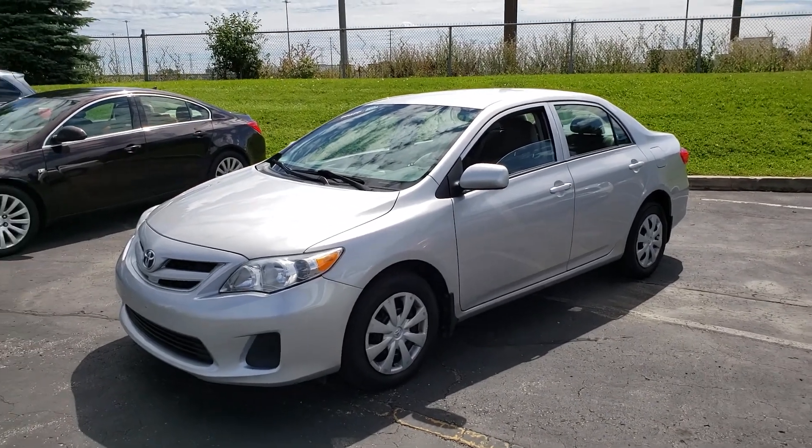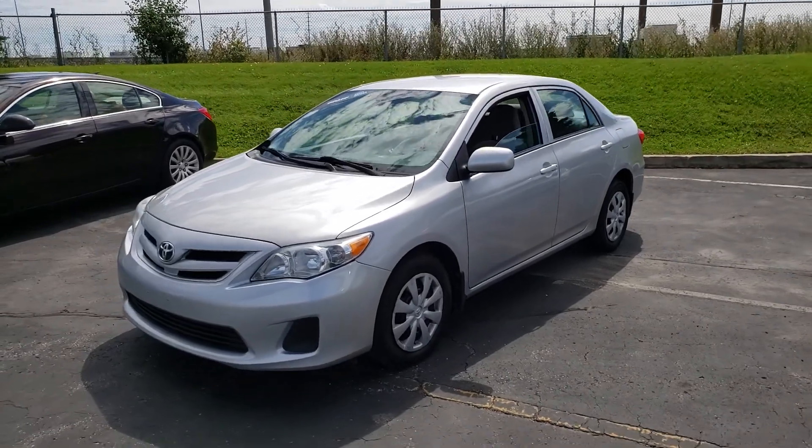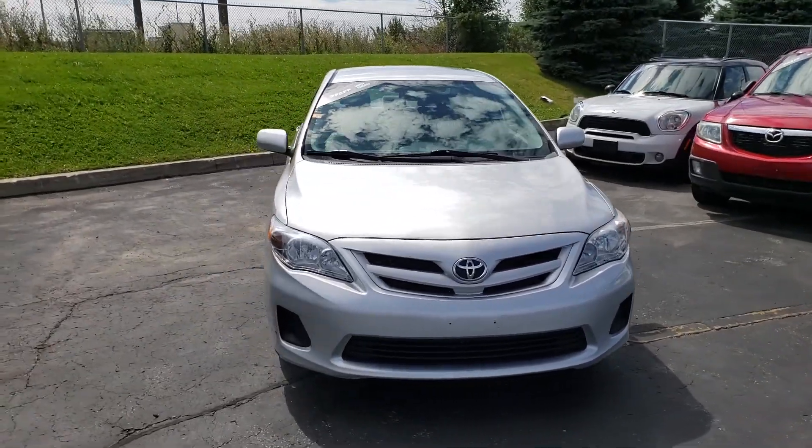Hi everybody, this is AJ with Car Inspected. Today we are in Woodbridge, looking at this 2012 Toyota Corolla with a hundred and six thousand kilometers on it, silver in color.